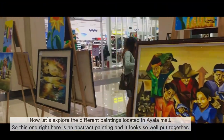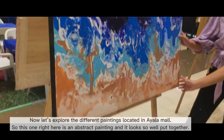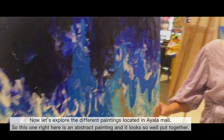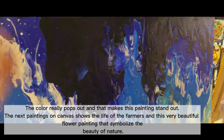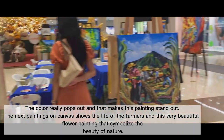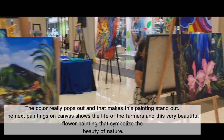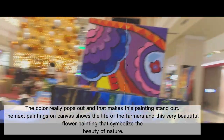Now let's explore the different paintings located in Ayala Mall. This one right here is an abstract painting, and it looks so well put together — the color really pops out, and that makes this painting stand out. The next painting on the canvas shows the life of farmers, and this very beautiful flower painting symbolizes the beauty of nature.